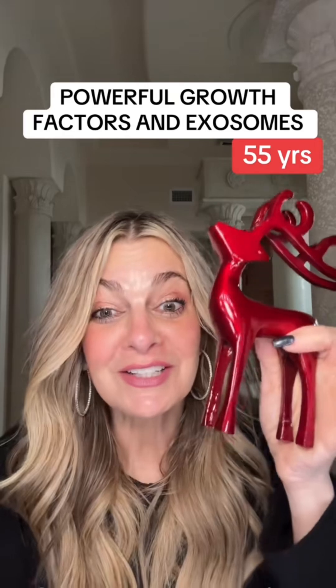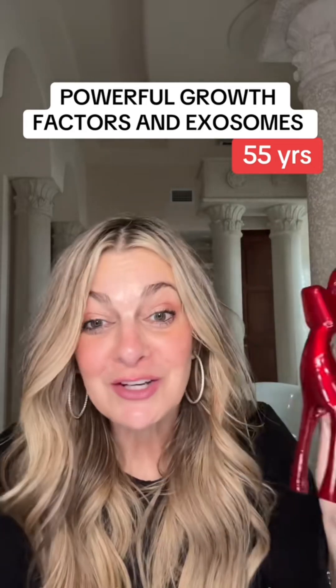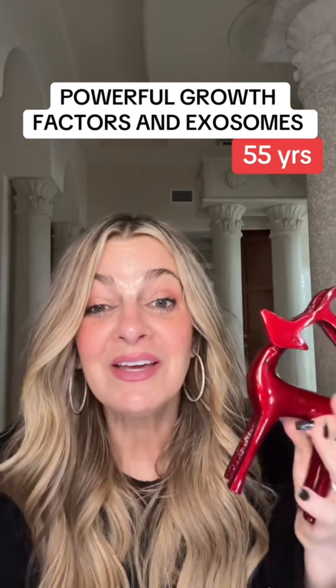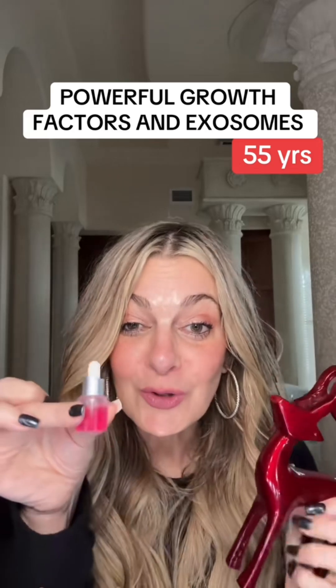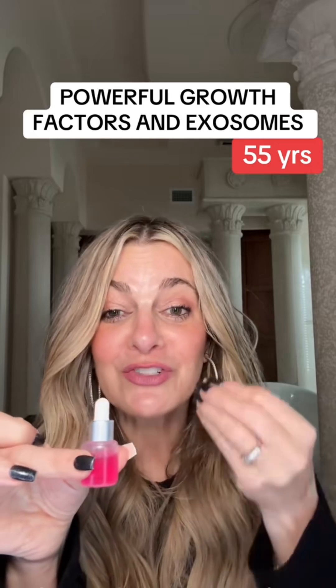Now before we get all PETA crazy, let's talk about how they get these exosomes, because animals are not harmed. They take free-range deer that are pregnant and go into the pasture and have their baby very naturally. Once the red deer have their baby, they send a veterinarian out to collect the placenta and the umbilical cord, and then extract from the cord lining these incredibly powerful growth factors and exosomes.